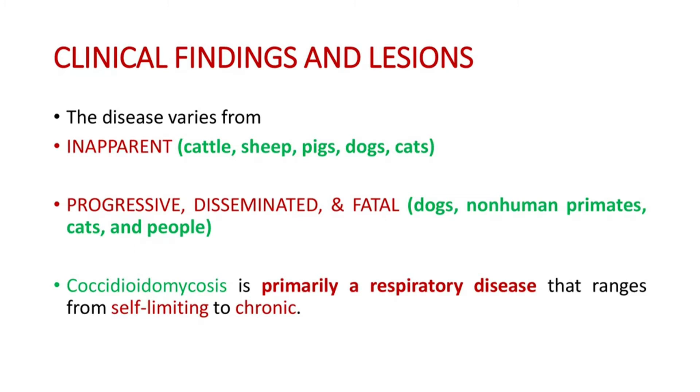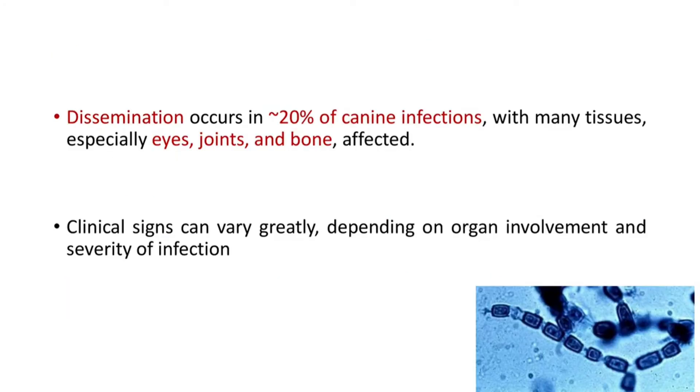Clinical findings and lesions. The disease varies from inapparent in cattle, sheep, pigs, dogs, and cats to progressive, disseminated, and fatal in dogs, non-human primates, cats, and people. Coccidioidomycosis is primarily a respiratory disease that ranges from self-limiting to chronic infections. Dissemination occurs in approximately 20% of canine infections, with many tissues especially eyes, joints, and bone affected. Clinical signs can vary greatly depending on organ involvement and severity of infection.